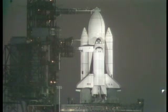Bob Crippen is about to begin the Auxiliary Power Unit water boiler pre-activation. At the present time, everything is going along very smoothly in our countdown. The count presently stands at T-minus 40 minutes, 23 seconds, and counting. This is Shuttle Launch Control.